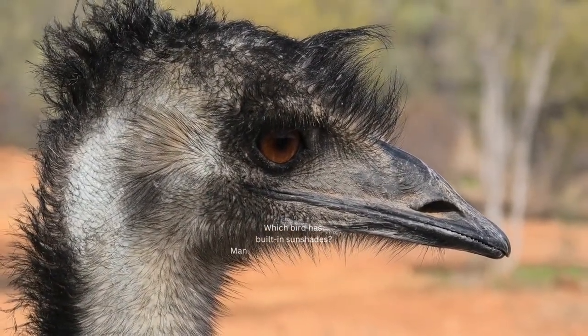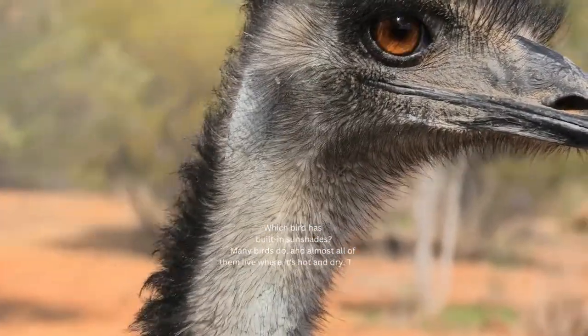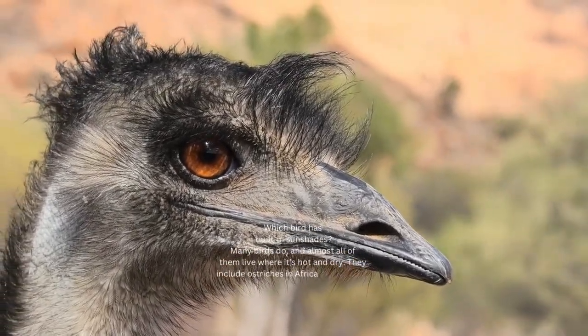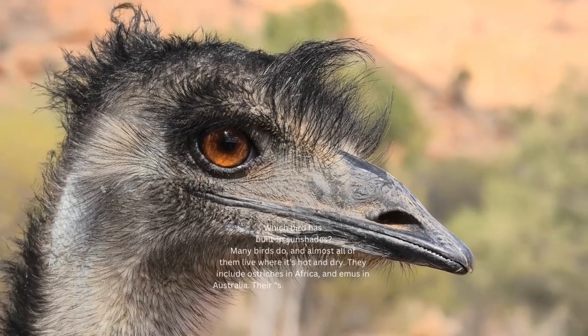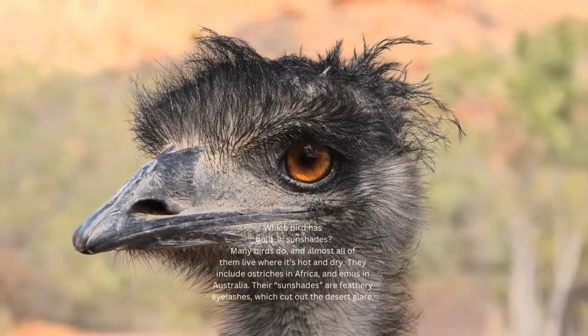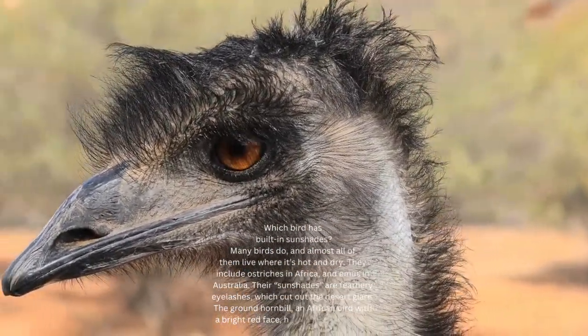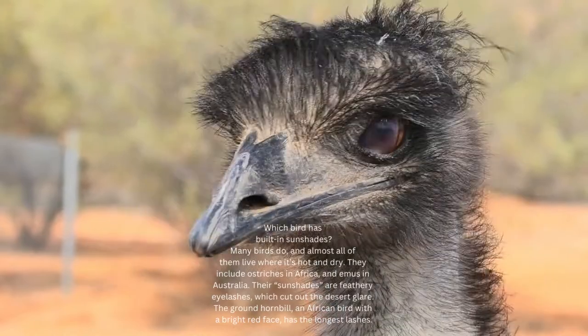Which bird has built-in sunshades? Many birds do, and almost all of them live where it's hot and dry. They include ostriches in Africa and emus in Australia. Their sunshades are feathery eyelashes, which cut out the desert glare. The ground hornbill, an African bird with a bright red face, has the longest lashes.